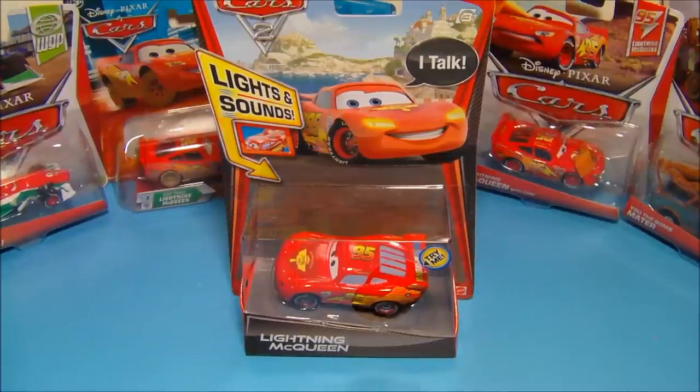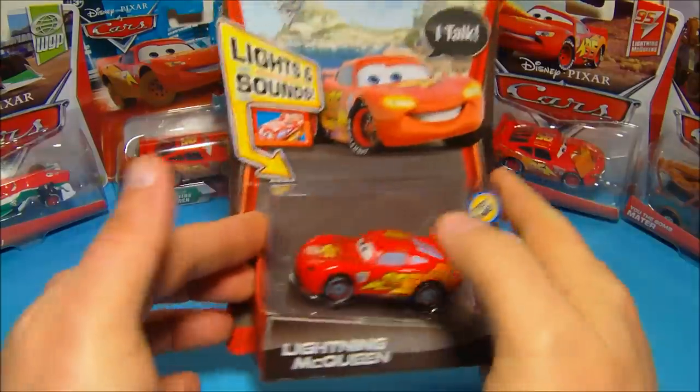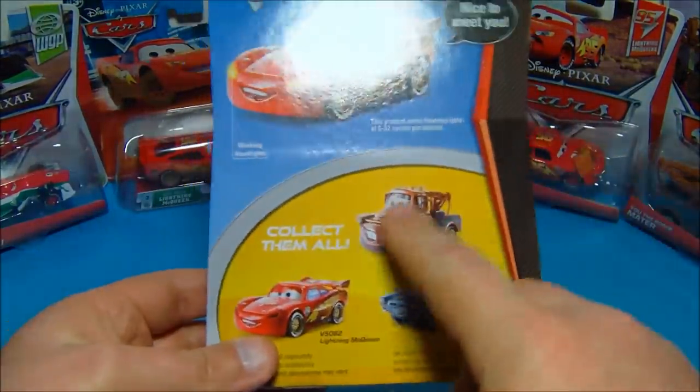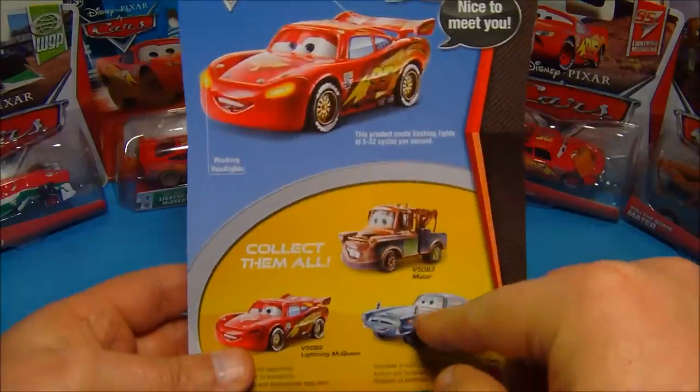Today we're going to look at Disney Pixar Cars 2 Lights and Sounds Lightning McQueen. He talks, he lights up, he looks absolutely fabulous in there. There are a couple of others in the line — you have Finn McMissile and you have Mater.